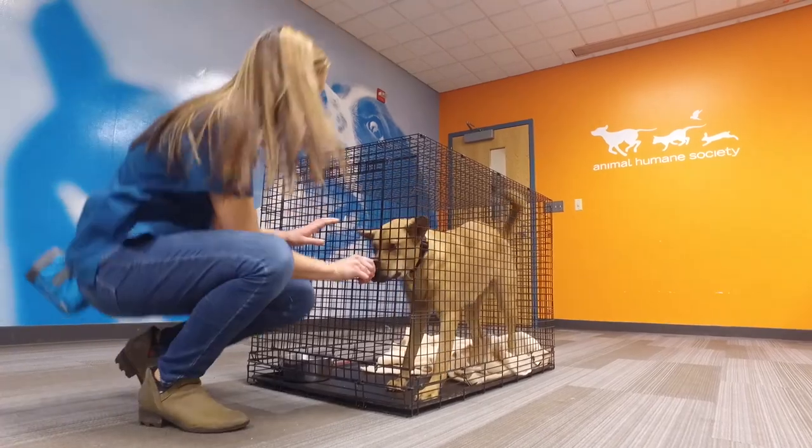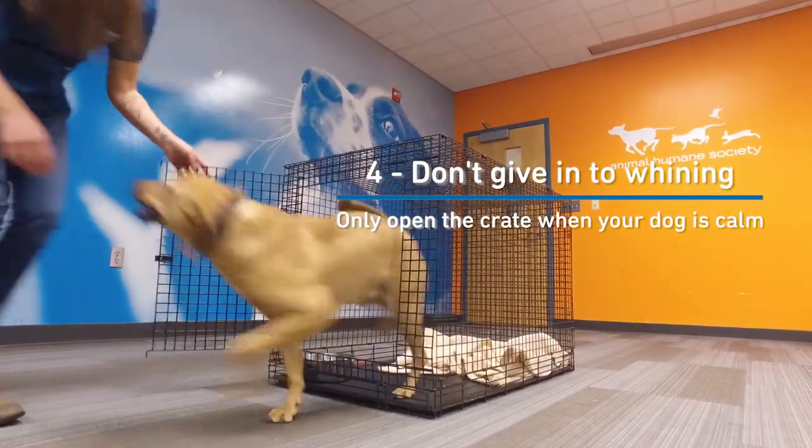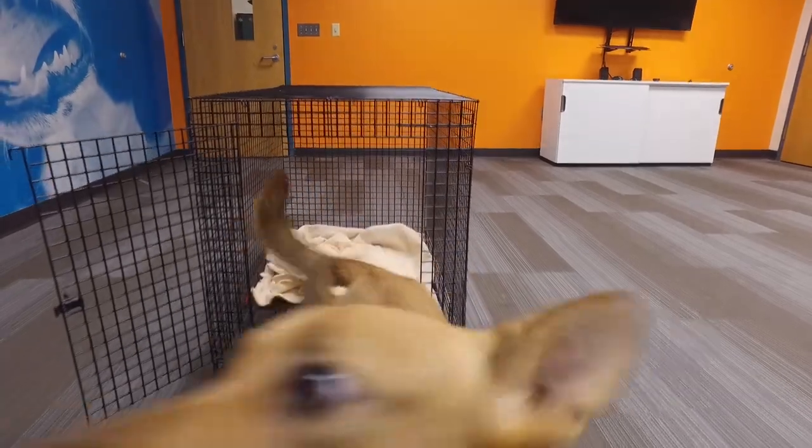If your dog is whining or barking, don't open the crate door. Wait until your dog has calmed down and then let them out. What your dog learns then is they get to come out of the crate when they're calm and quiet, and not when they're whining or barking.